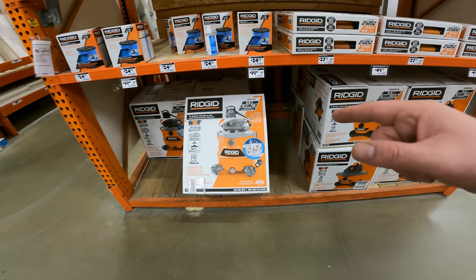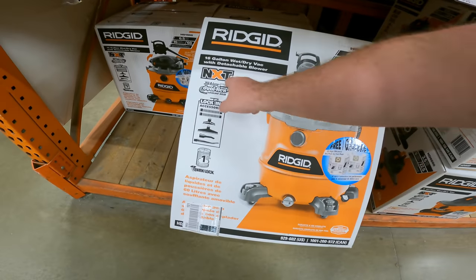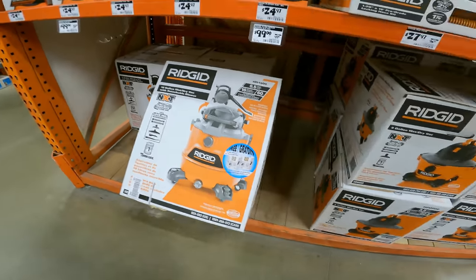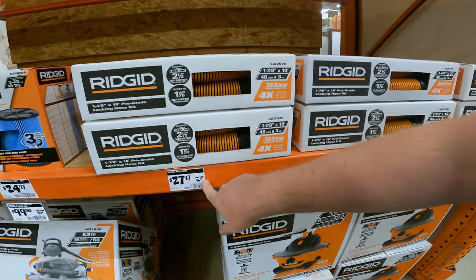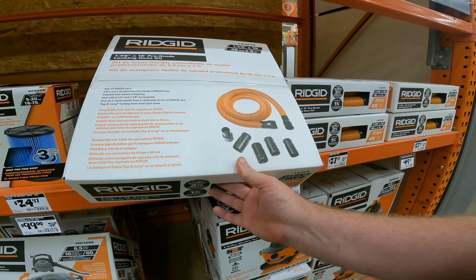I just stumbled into the best wet-dry vac deal I have ever seen. You're getting a 16-gallon 6.5-horsepower dual flex locking hose with four separate attachments, a filter, and two dry vacuum bags — for $100. And the best part: it converts into a leaf blower. Also, normally $37 but now dropped to $28, you can grab an additional locking hose to make it even longer for the job site.